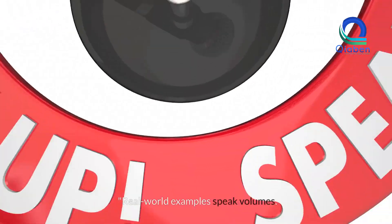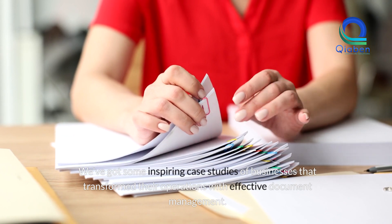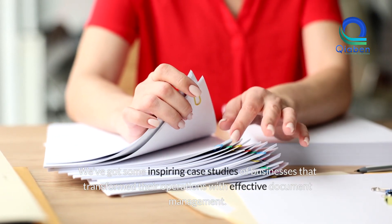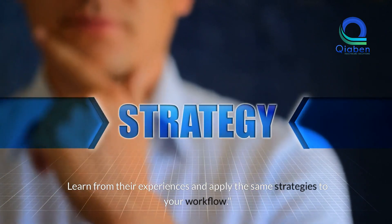Case studies. Real-world examples speak volumes. We've got some inspiring case studies of businesses that transformed their operations with effective document management. Learn from their experiences and apply the same strategies to your workflow.